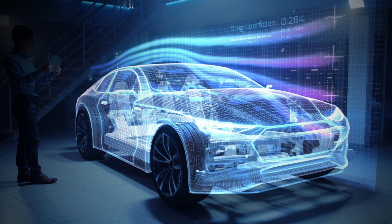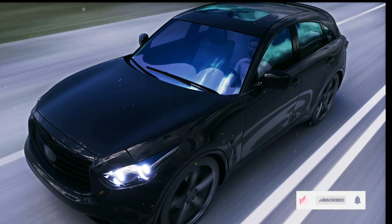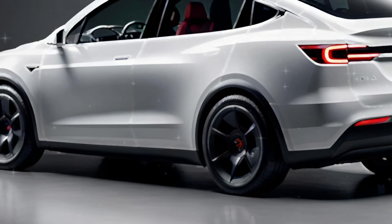When it comes to power, Tesla is likely to boost the range, acceleration, and efficiency of the Model Y thanks to improvements in aerodynamics and battery tech. Though we don't have exact numbers yet, these upgrades could push the Model Y's performance even further, helping it stay ahead of the competition.